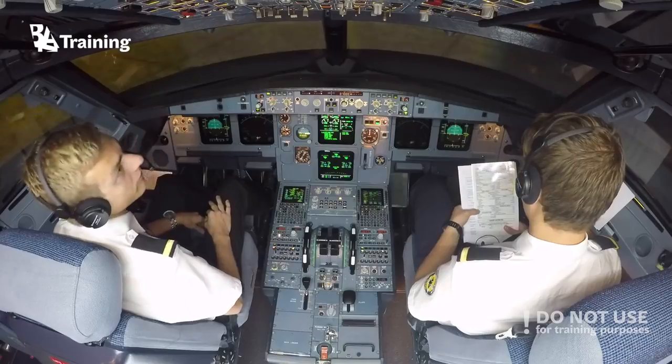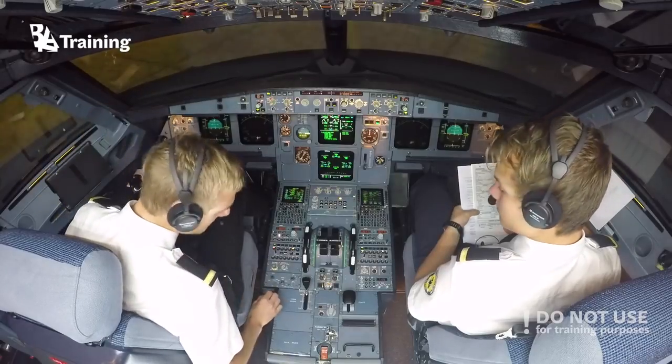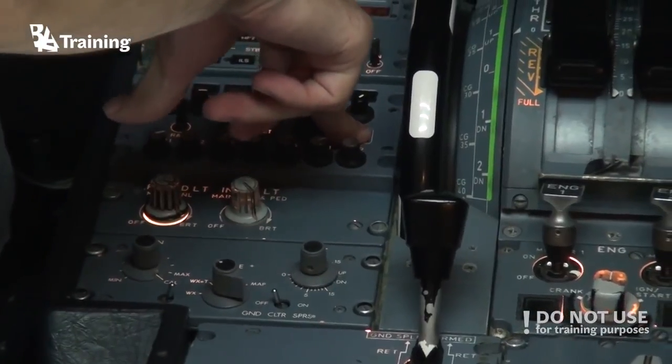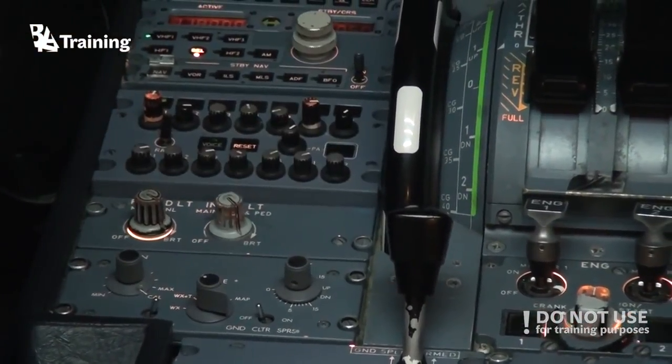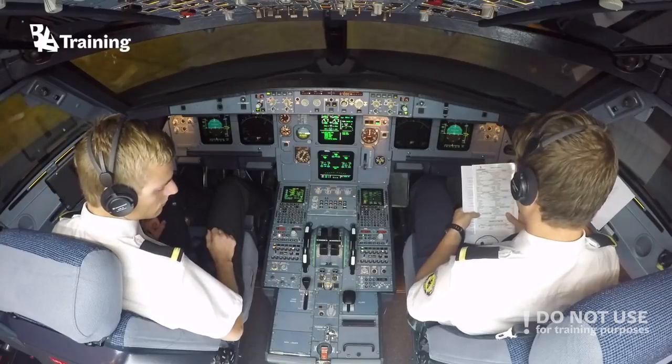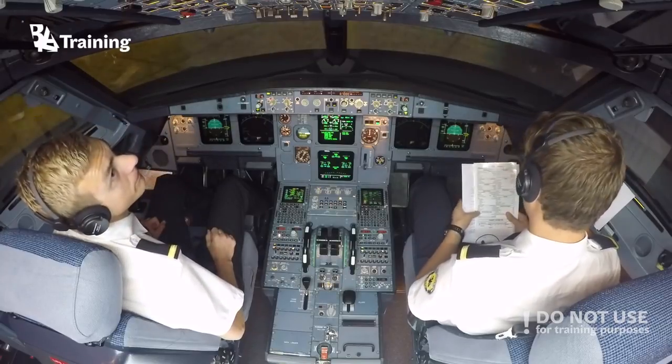Cabin crew? Let's advise them. Cabin crew, seats for departure. Engine mode selector? Normal. Packs? On. Checklist complete.